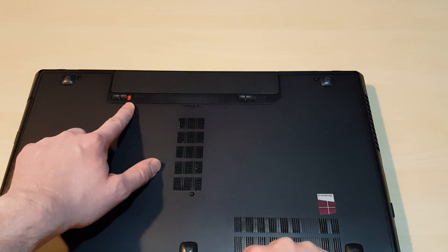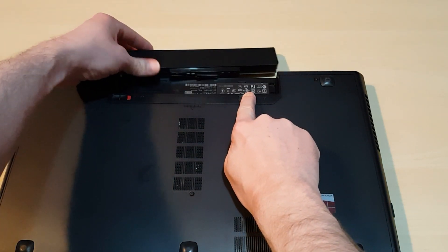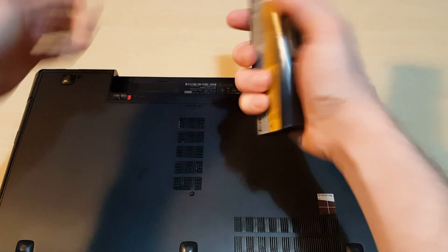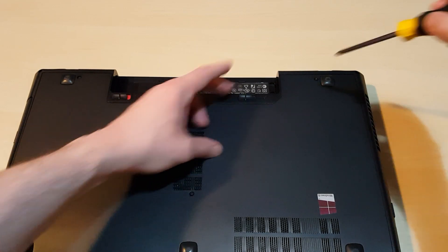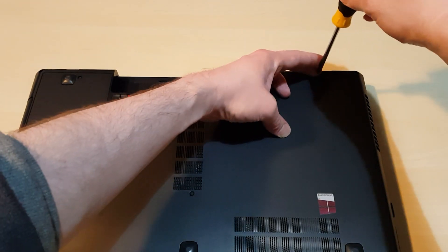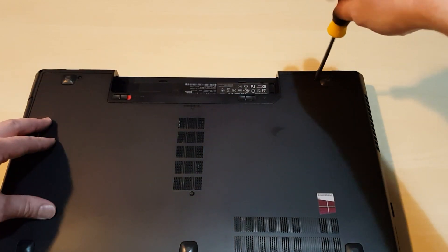It's got a locking mechanism here — it's got a red slider, and then you press this one, and then the battery should just come out. Make sure you don't drop or bang this. Put it to one side, and then what we'll do is just take out the actual screws themselves. Some laptops have screws underneath the battery compartment — do your research first.